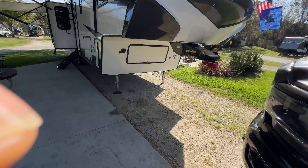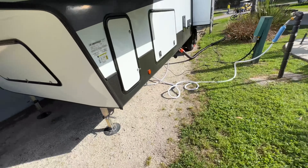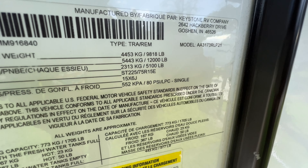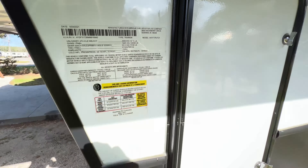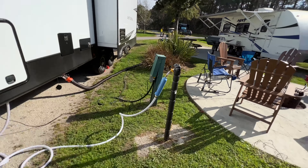The brand for this one is an Astoria Platinum by Dutchman. The model number is a 3173 RLP 21 — so it's a 2021 model. This is brand new — we just got it.